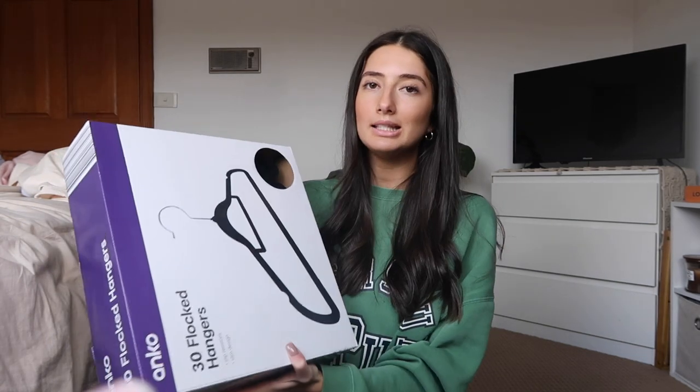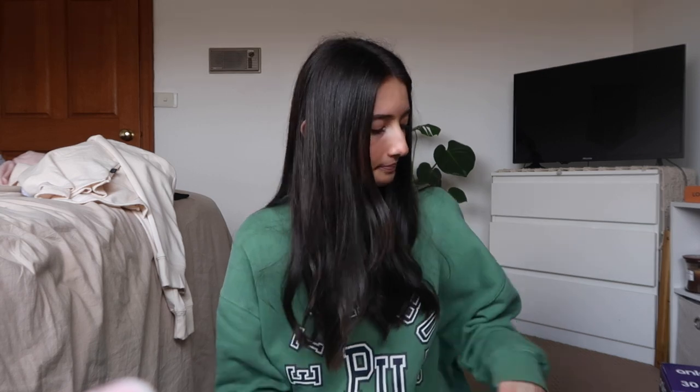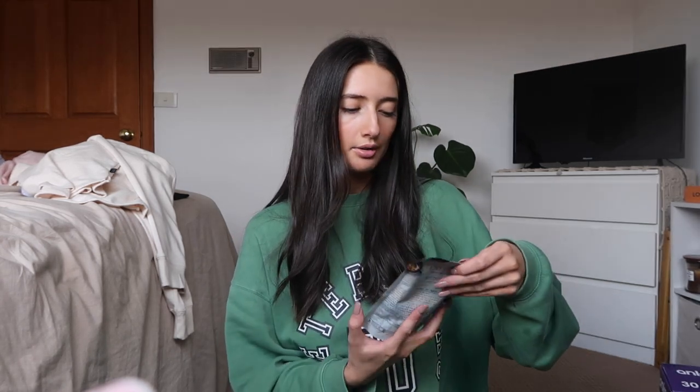Next I went to Kmart. I wanted to get a new set of seamless undies but they didn't have any so I just didn't. I came out with 30 more flock hangers - a pack of 30 for $10. Then I got a round glass food storage container and a square one because glass is better than the plastic ones I have and the plastic ones are quite small. They were like $4 each.